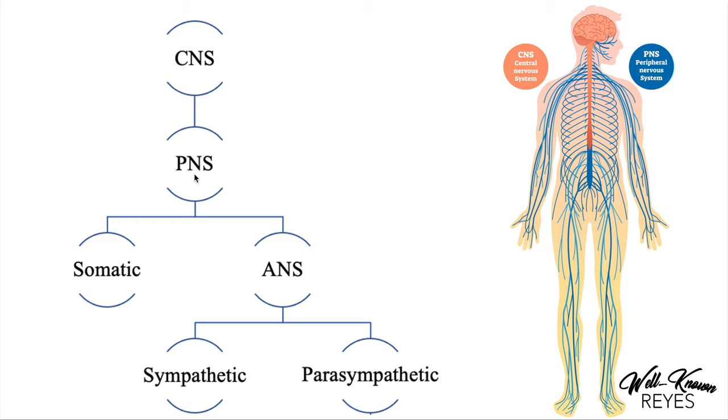The PNS then divides into the somatic nervous system and the autonomic nervous system. Our somatic nervous system primarily transmits signals to our skeletal muscles. This is voluntary, meaning we can control it by conscious will, with the exception of reflexes. So when I go to wave at somebody, my brain tells me to wave and then proceeds with that action — this is voluntary, I choose to do it.